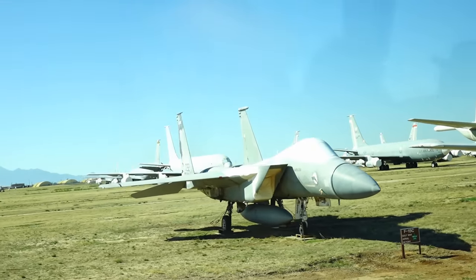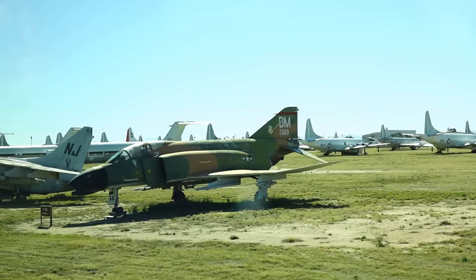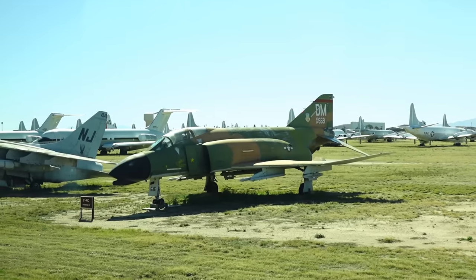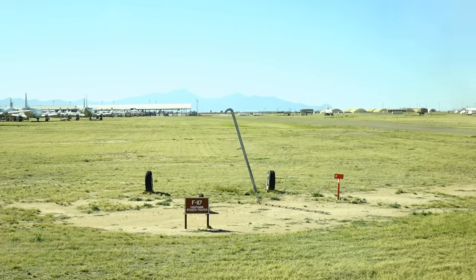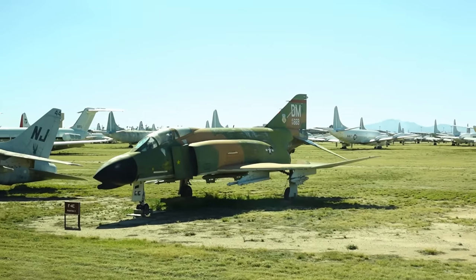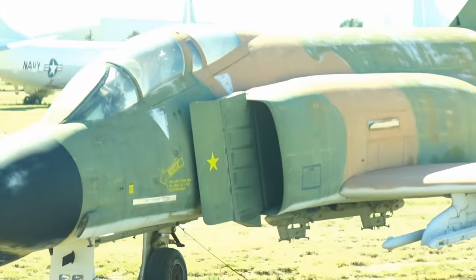Let's stop here. Look at that — we've got a stealth airplane here. You're welcome to take pictures of that. I must tell you, there is no airplane there — I've had people say they didn't see the airplane. You'll notice the star on the intake, which means one kill from Vietnam days.